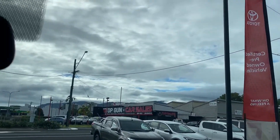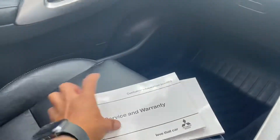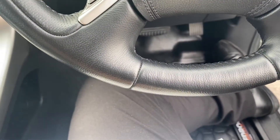No chips, cracks or anything like that on the mirrors. Two sets of keys — central locking, power windows. Two keys there as well.